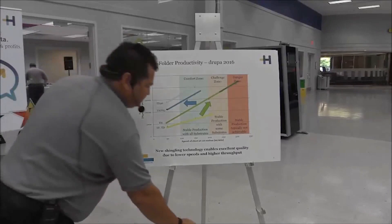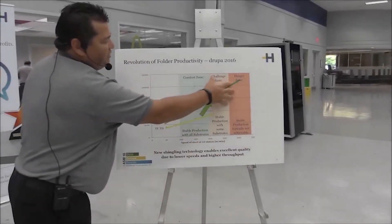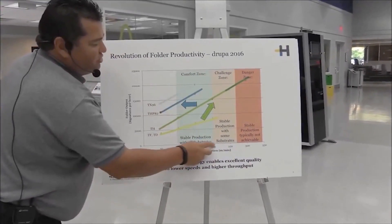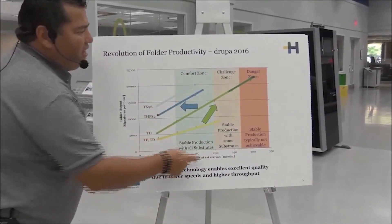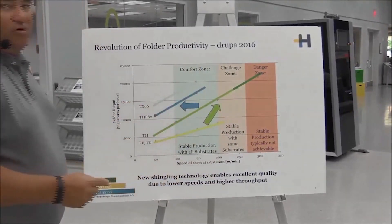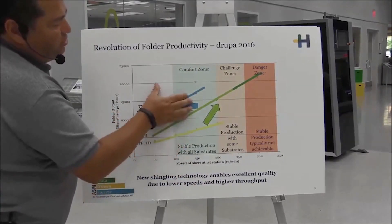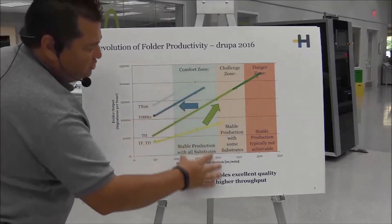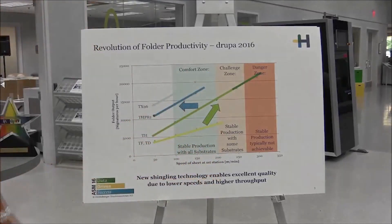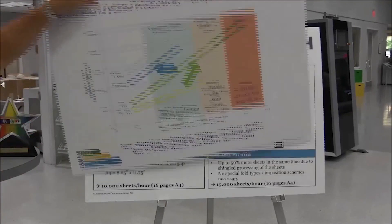In order to get past that, our engineers took the speed out of the equation. We're still running the same linear speed between 100 and 200 meters a minute. This is the comfort zone of where our operators are running today on their folders. The magic takes place in that we have a higher net output but we're also in the comfort zone of the customer, and that equates to quality and increased productivity. You may ask, how did we do this?